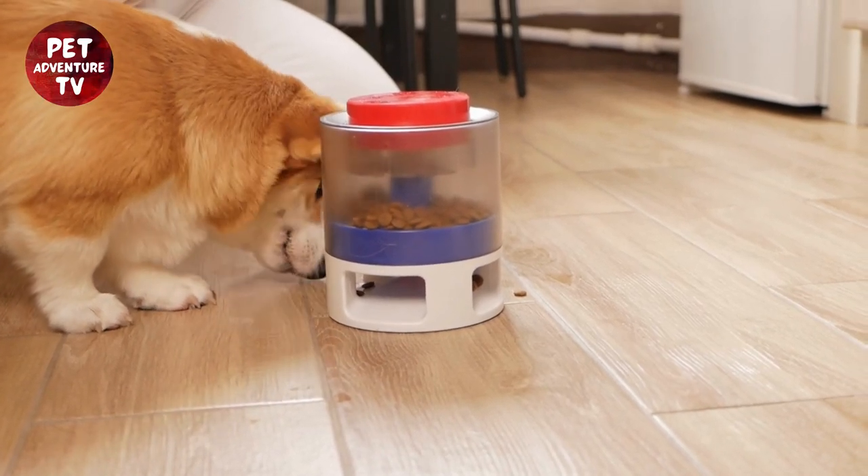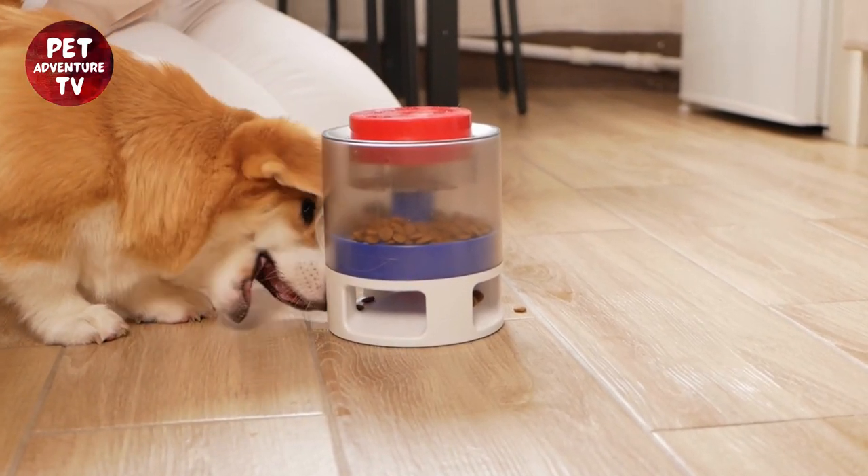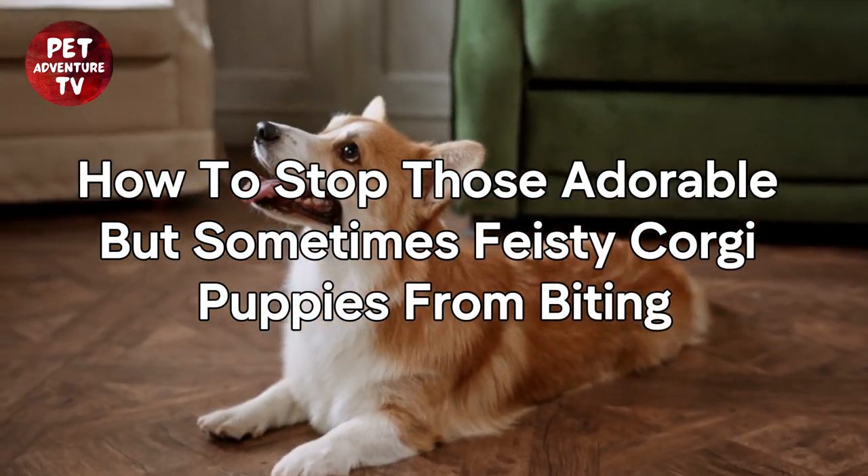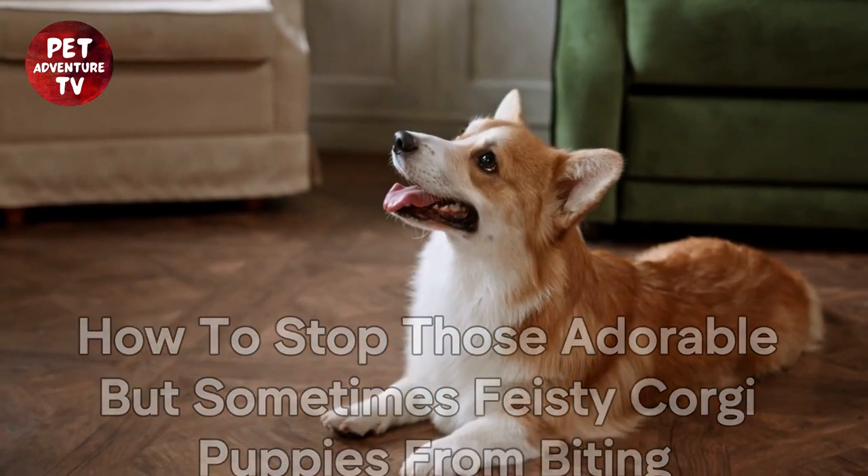Welcome back, pet lovers. Today, we're tackling a common concern among corgi owners: how to stop those adorable but sometimes feisty corgi puppies from biting. And you're watching Pet Adventure TV.